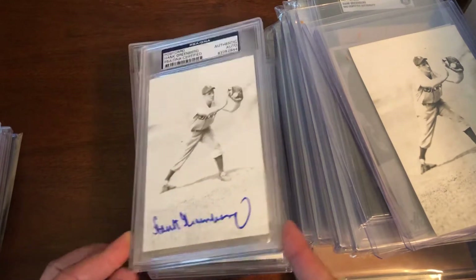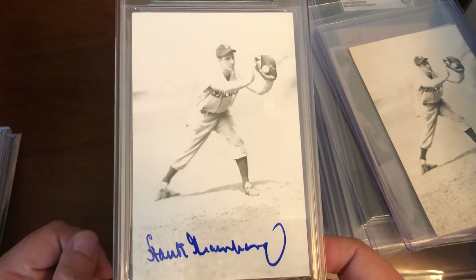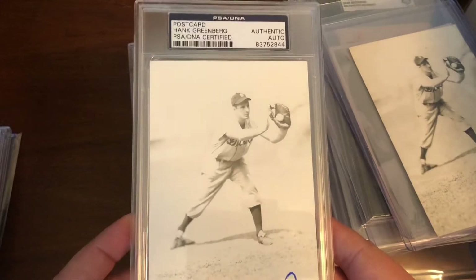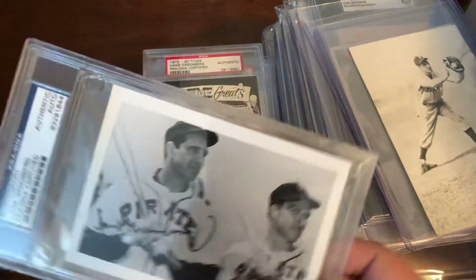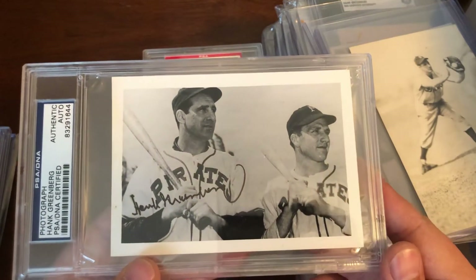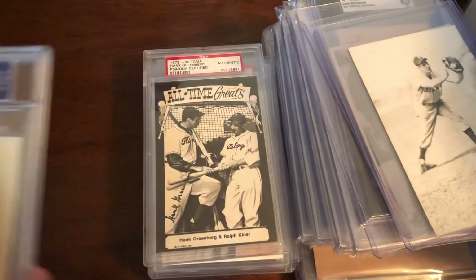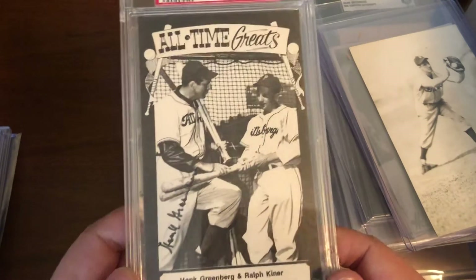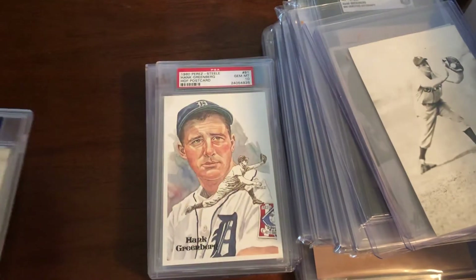This slab is the reason I was able to make a trade with Michael Shane — I had an extra one in black ink that I sent over as part of the trade. There's a nice photo of Hank and Ralph Kiner, and another photo of Greenberg and Kiner from 1973.